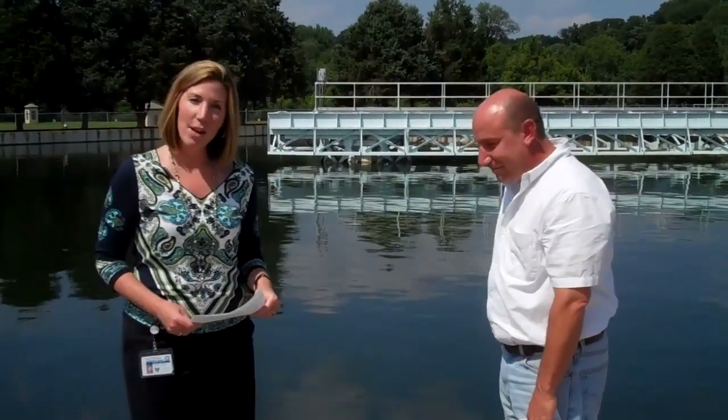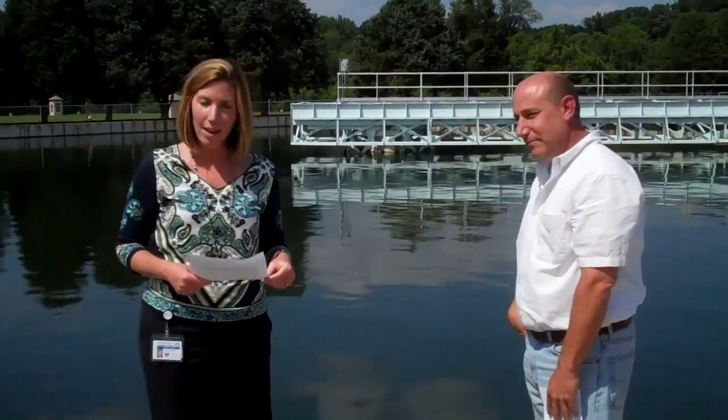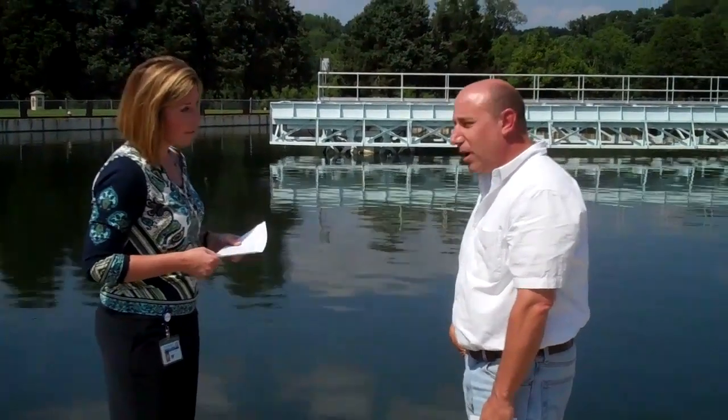Hi, I'm Michelle Ralston. I'm with Greater Cincinnati Water Works. I'm here today with Jeff Vogt, one of our water quality chemists. Jeff's going to talk to us a little bit about the water treatment process. Tell me where Water Works receives its source water, where it comes from, and a little bit about the first stage or two in the water treatment process.